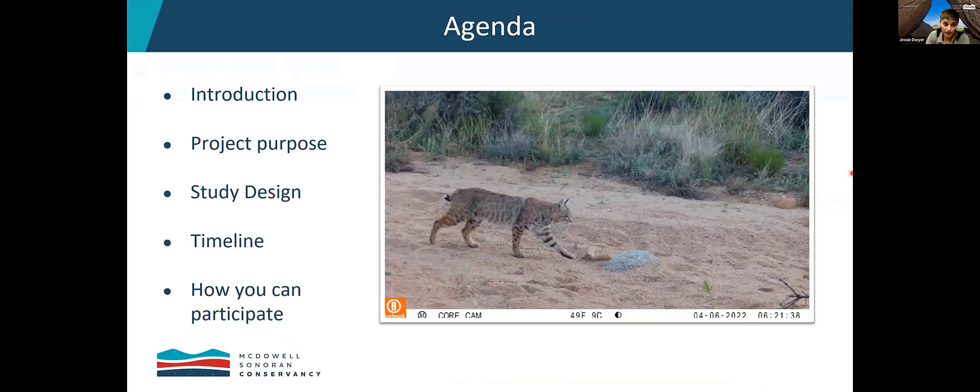We're going to start with a little bit of an introduction about why this project matters, the specific purpose of this new camera project, the details of the study design, what's different between the old and the new one, a timeline of events — where we're at now and where we're going — and then if this is something you're interested in, how you can participate.